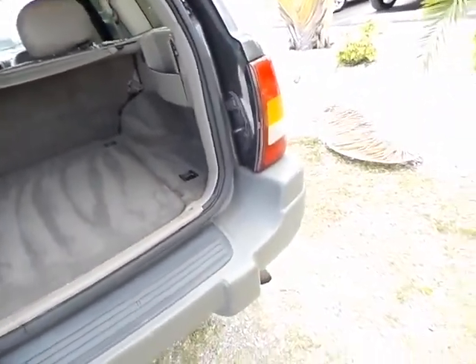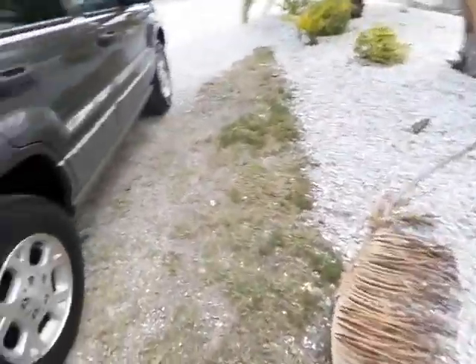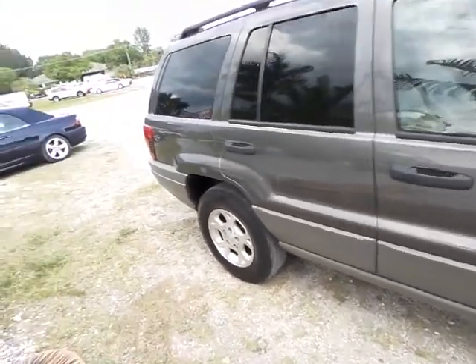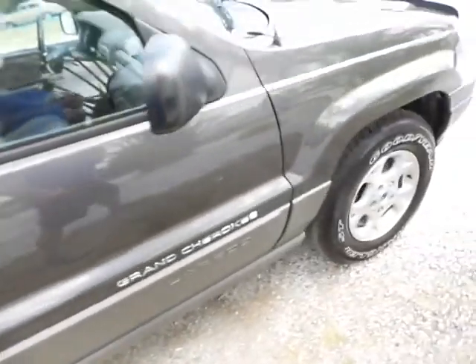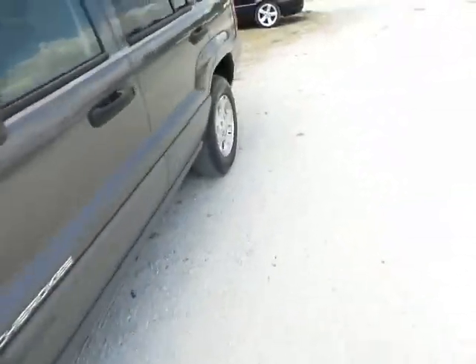No spare tire unfortunately. The side of the vehicle is very clean as well, with the exception of maybe a few minor dings and dents here and there, but other than that, really really clean.